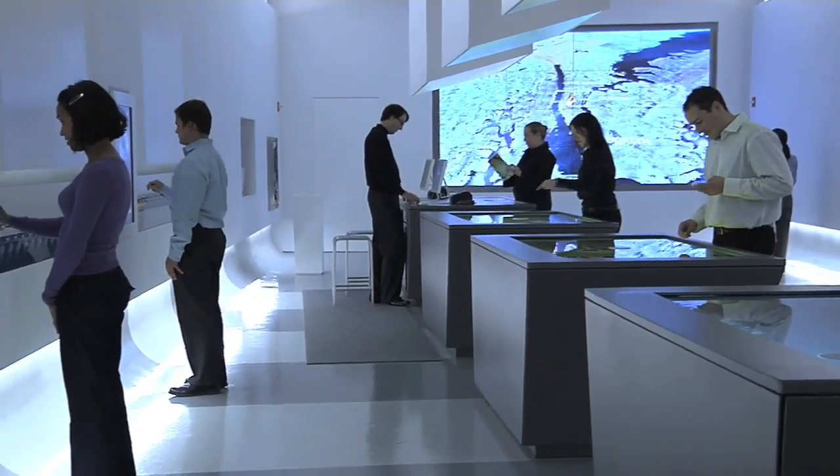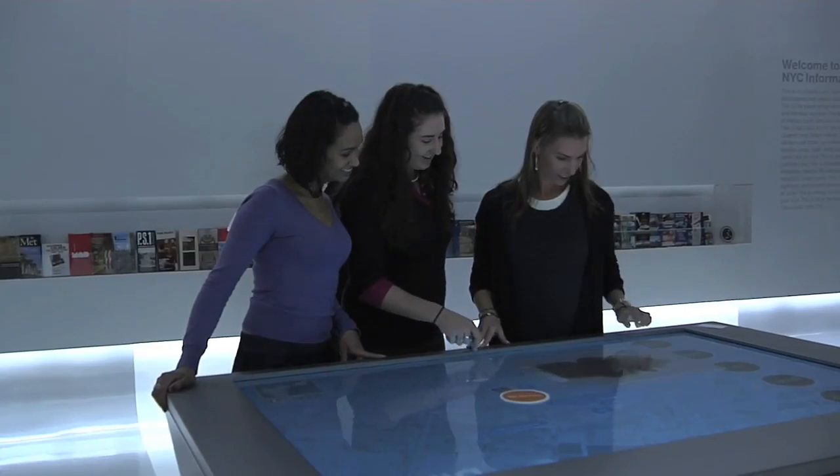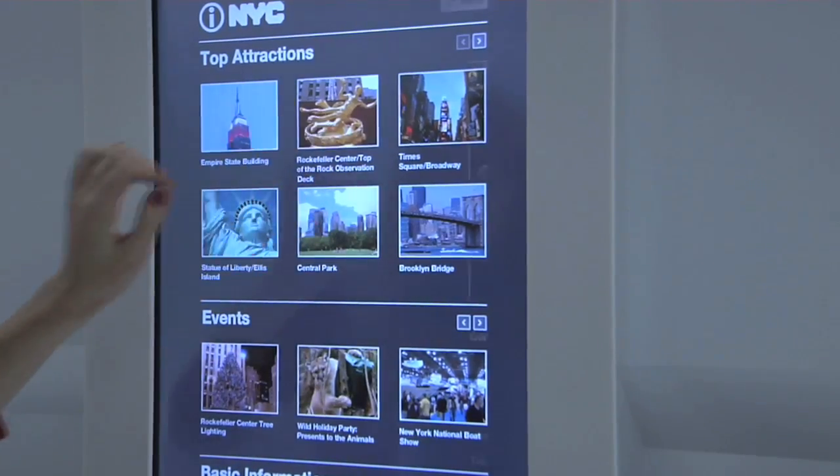While you're in the city, stop by the official NYC Information Center at 53rd Street and 7th Avenue to get more ideas about what to see and do.